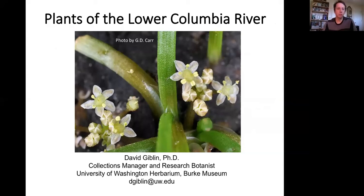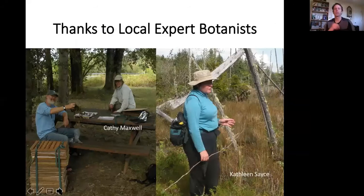Plants in the Lower Columbia River. Before I get into my overview, I have to thank two people who live down in the Lower Columbia River region and have really inspired and motivated me, and hosted me when I've been doing fieldwork. Those two people are Kathy Maxwell, who lives in Naselle, and Kathleen Sace, who lives in Nakata.